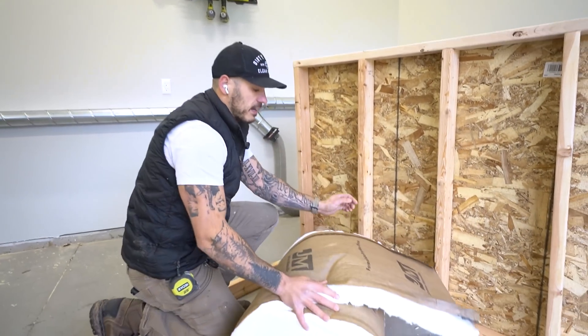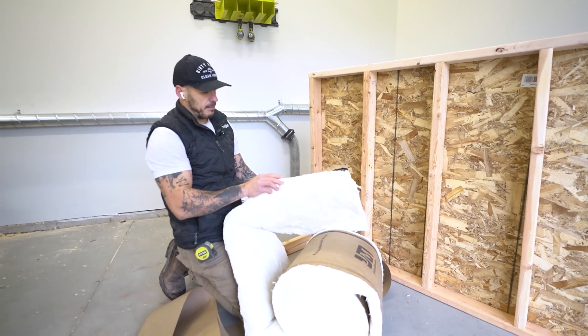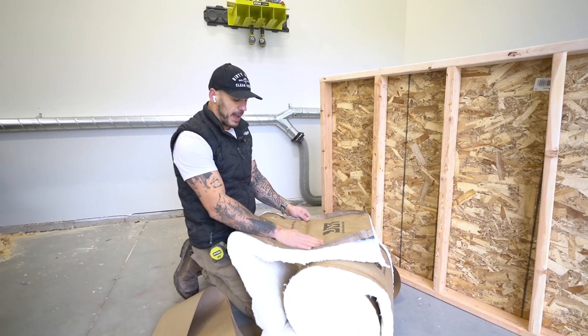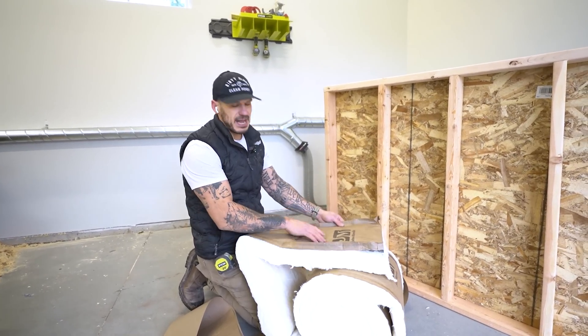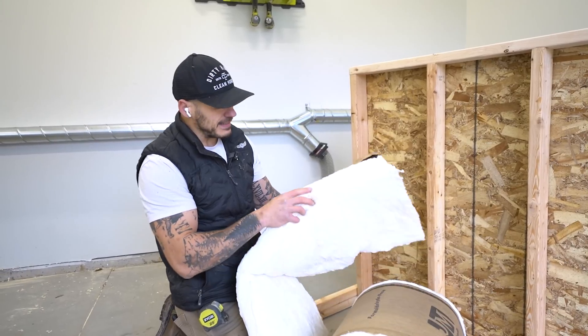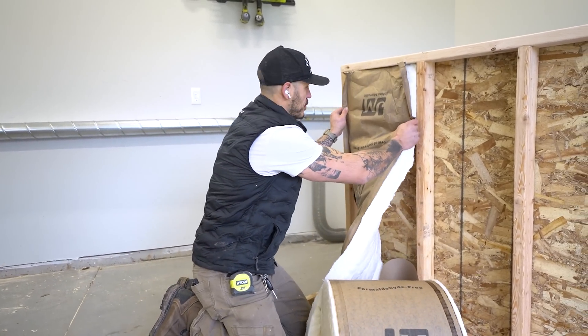For the first test, we have our classic fiberglass batt insulation. This is the basic stuff that's in your walls. It has a paper backing, which is called 'faced,' and that's simply a vapor barrier. It's definitely going to be flammable, but the internet says that being fiberglass, it's not flammable. We're going to be the judges of that.